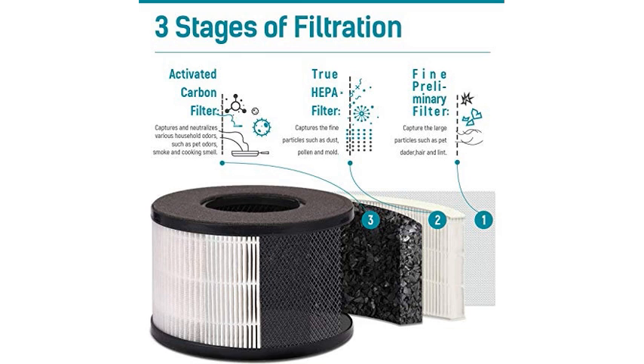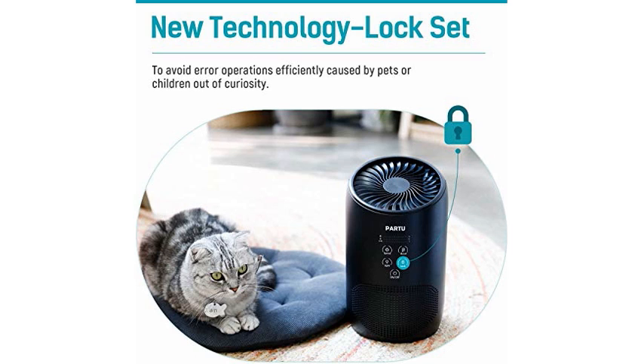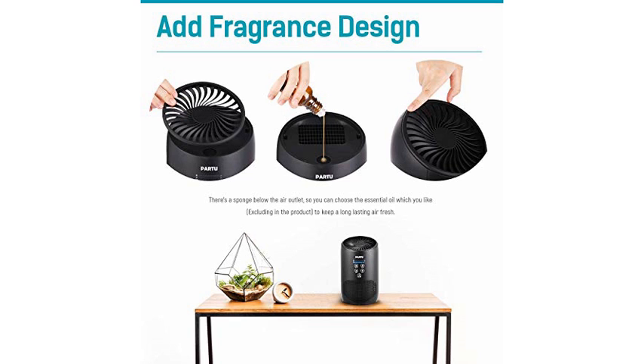We've been leaving this running whenever we're home. The touch sensor works well to turn it on and off. It does make some noise, but it's just kind of a low ambient fan sound that's easy to ignore.